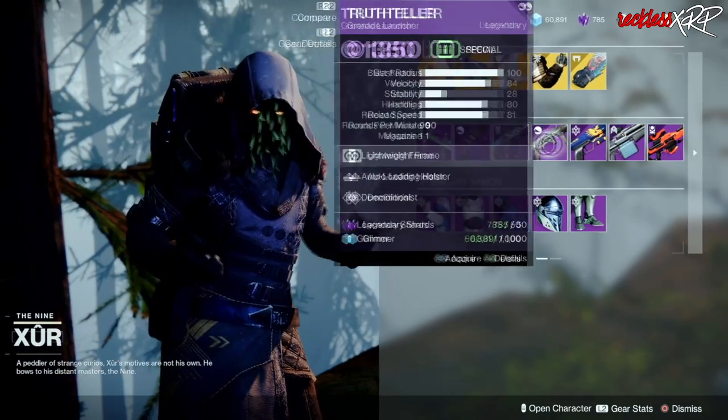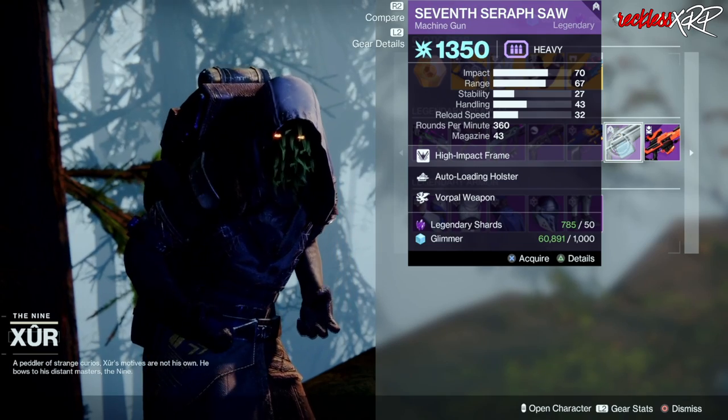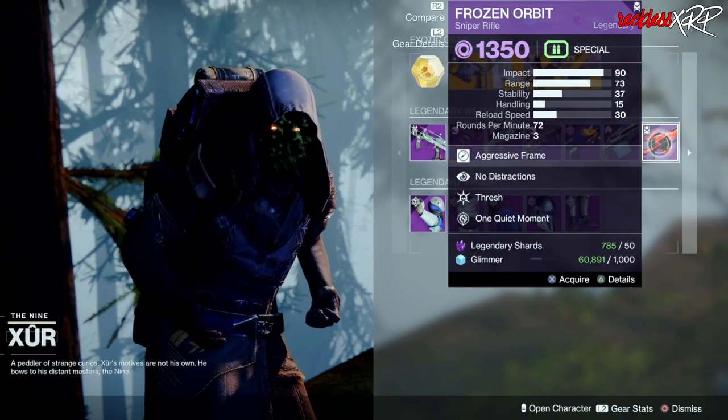As for legendary weapons, go ahead and pick up the 7th Seraph Saw, and there's a decently rolled Frozen Orbit as well.